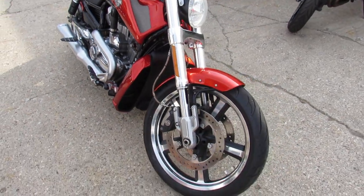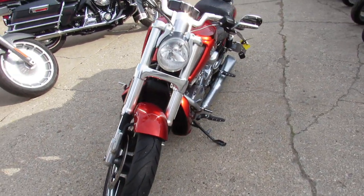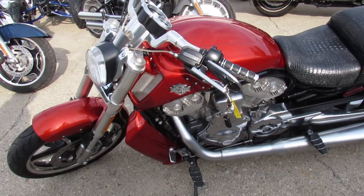We've got financing programs available, we have leasing programs available, we have a layaway program available, and we'll deliver anywhere in the United States from our store to your door.